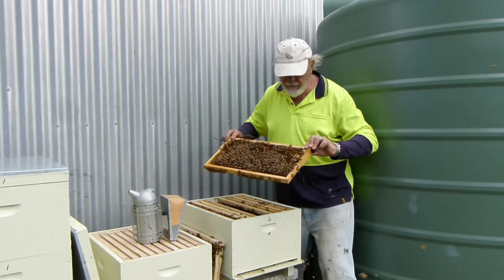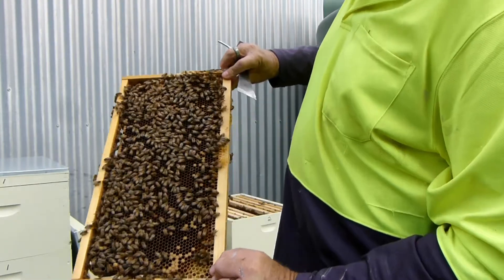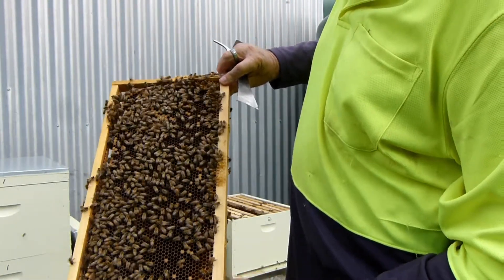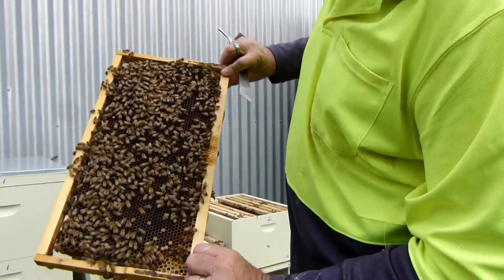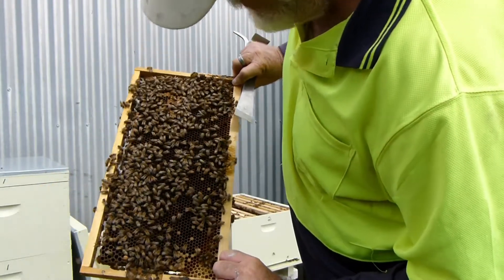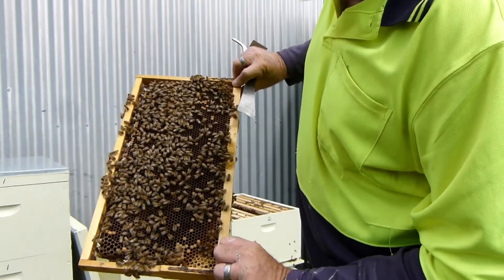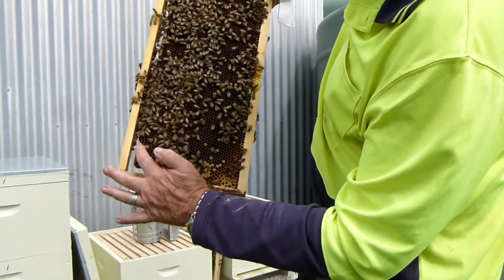Now look at that — that's one of Richard's frames. It's full of brood, they're all hatched, there's a few left there, and they're cleaning up the cells ready for the queen to come back. Couple of drone cells down the bottom here.